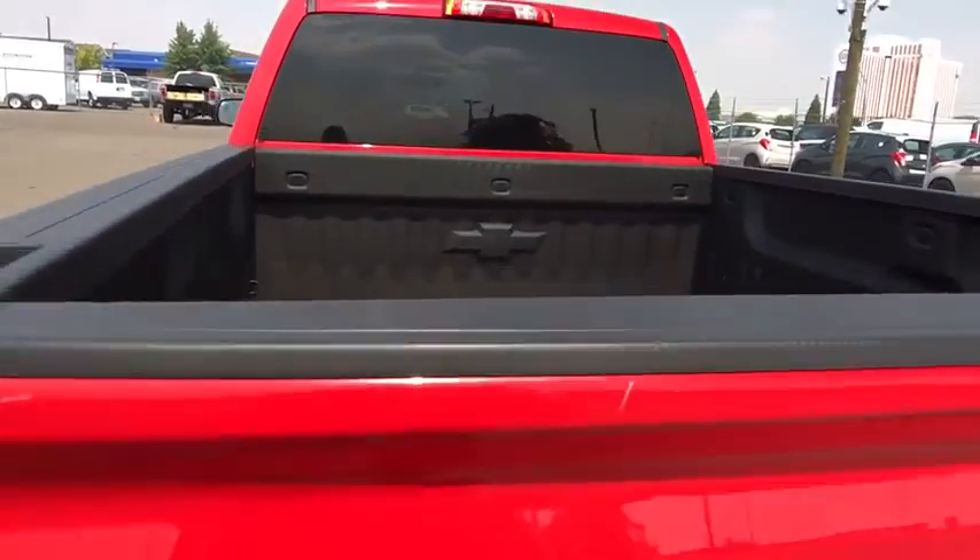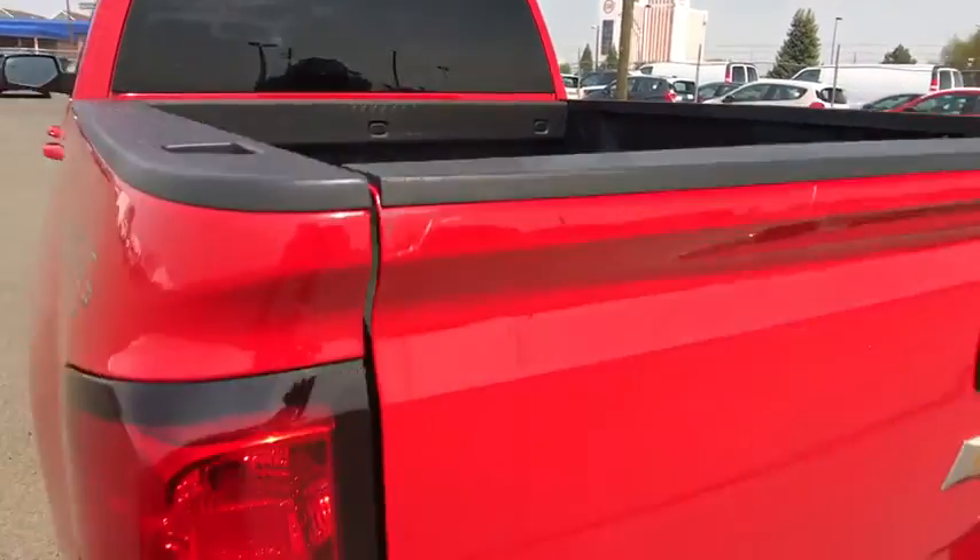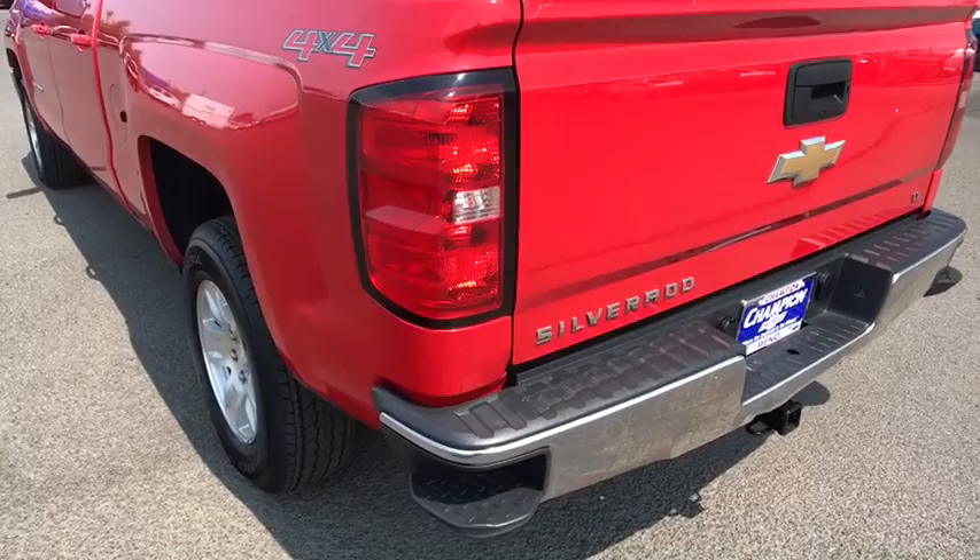Cruise control. Aluminum wheels. AM/FM stereo radio. Power windows. Power door locks. MP3 player.